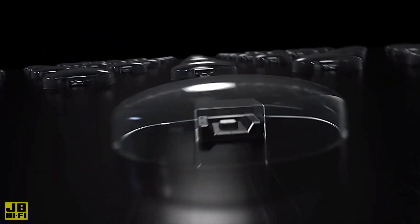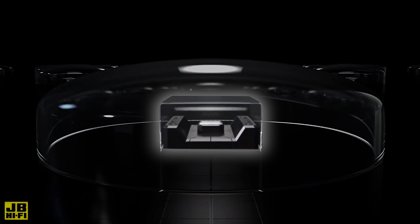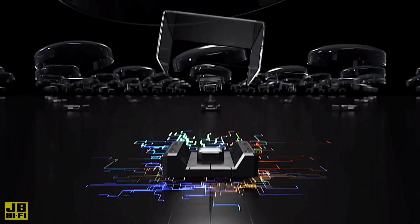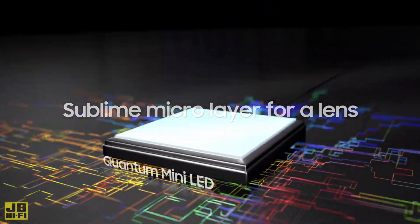LEDs inside previous TV models consist of the LED itself, which emits light, a packaging to protect the LED and control the electric current, and then a lens to disperse the light. This is why the older button-size LEDs are so big. What replaces the bulky packaging and lens is one incredibly thin micro layer. That means the screen can be filled with more LEDs to deliver focused lighting for a sharper, brighter, and more accurate image than ever before.